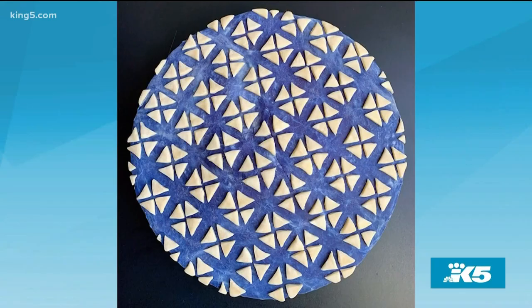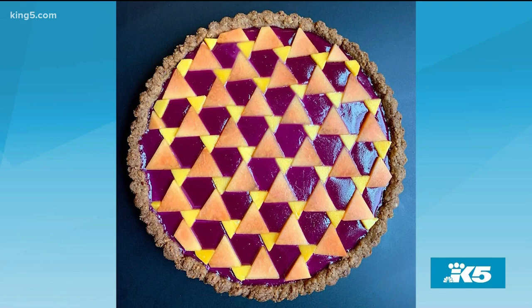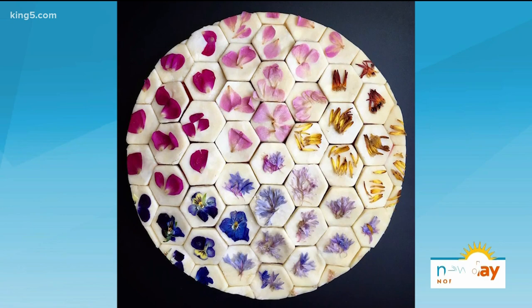Do people sometimes have trouble actually eating the finished product? Because that first slice must be almost painful. In a way, I've heard people say it's almost too pretty to eat. But for a baker and an artist, I feel like it's the highest compliment.